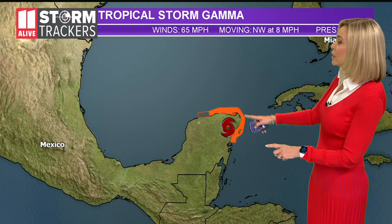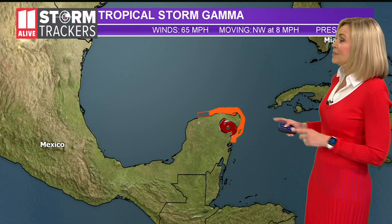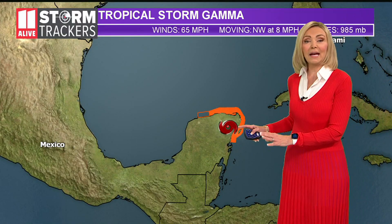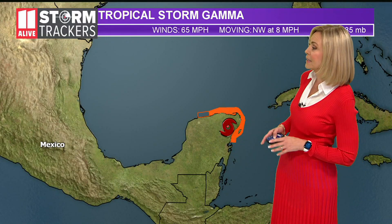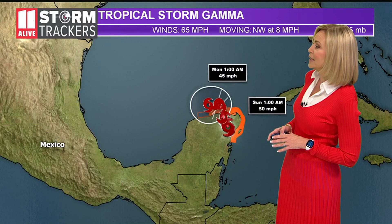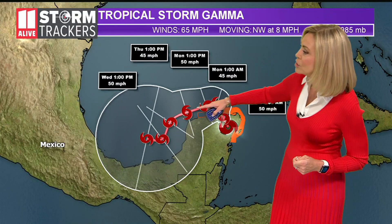We have tropical storm warnings all across the Yucatan Peninsula on the northeastern side, and this storm is moving to the northwest at eight miles per hour as it's going to be crossing over the Yucatan Peninsula. As it does so, it will likely weaken a little bit — friction caused by the land tends to do that to tropical systems — and then it's going to be moving into the Gulf of Mexico.